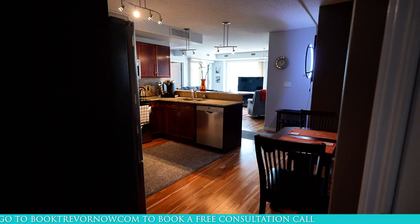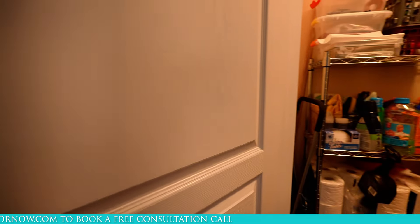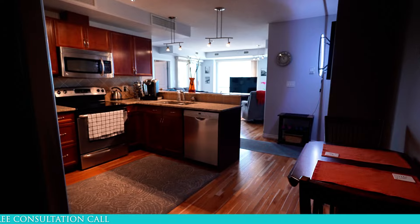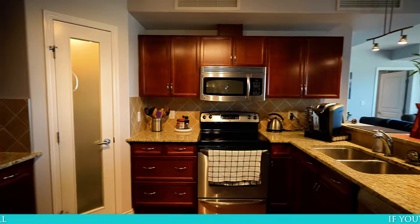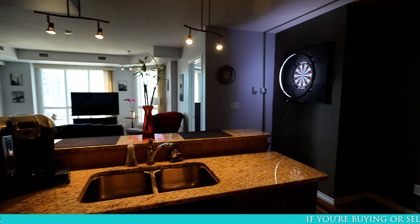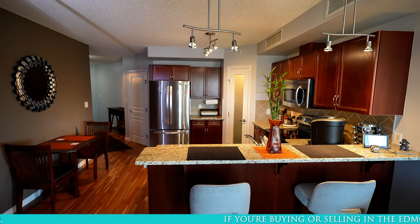Going back out into the hallway, there's a laundry room on our left with a little extra storage, and on the right there's an independent storage closet. The unit opens up into the kitchen which has beautiful hardwood floors. It's got dark cabinets, granite countertops and stainless steel appliances. There's a pantry in the corner of the kitchen and the kitchen is equipped with a double sink and an eat-up bar that can seat two or three people.